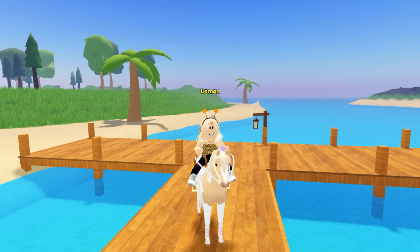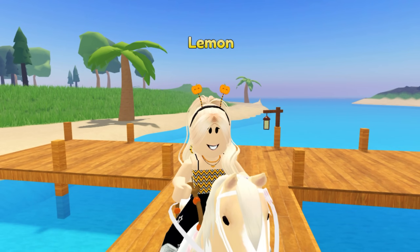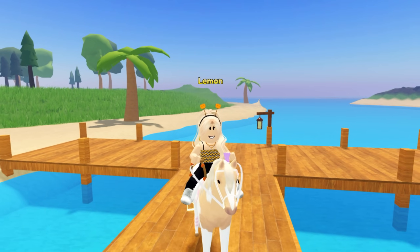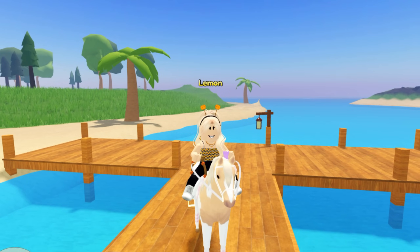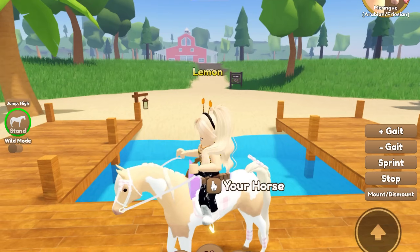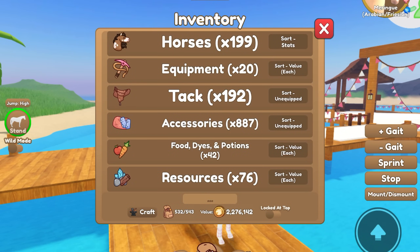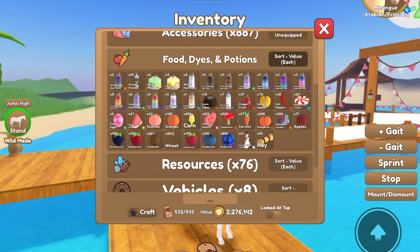Hello everybody, it's Lemon here and welcome back to another Wild Horse Island video, and also welcome back to another episode of me checking out market stands and buying things. I've been checking out a lot of market stands but just haven't been recording, and I thought I should just make a video. I got a few good finds - I found some witch fade hair dyes which I've never seen before.